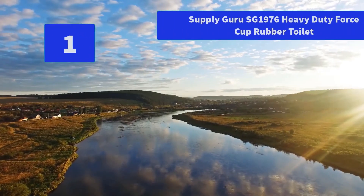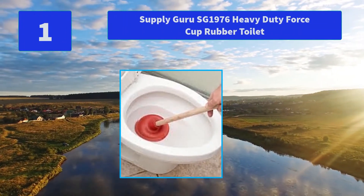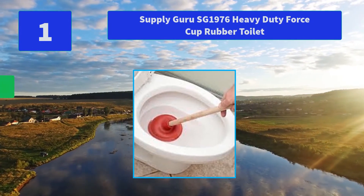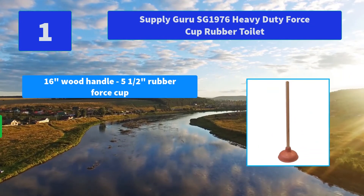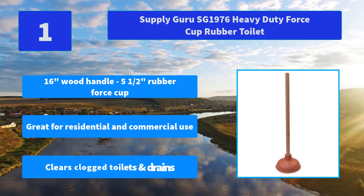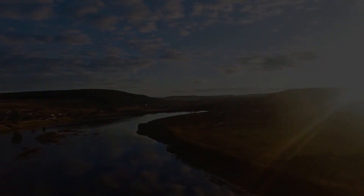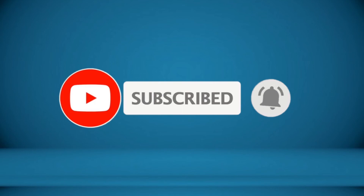Number 1: Supply Guru SG1976 Heavy Duty Force Cup Rubber Toilet. A plunger has to form a tight seal to work efficiently. This Superior Force Cup Plunger is great. Main Features: 16-inch wood handle, 5 and a half inch rubber force cup, great for residential and commercial use, clears clogged toilets and drains. For more information about this product, check the video description.